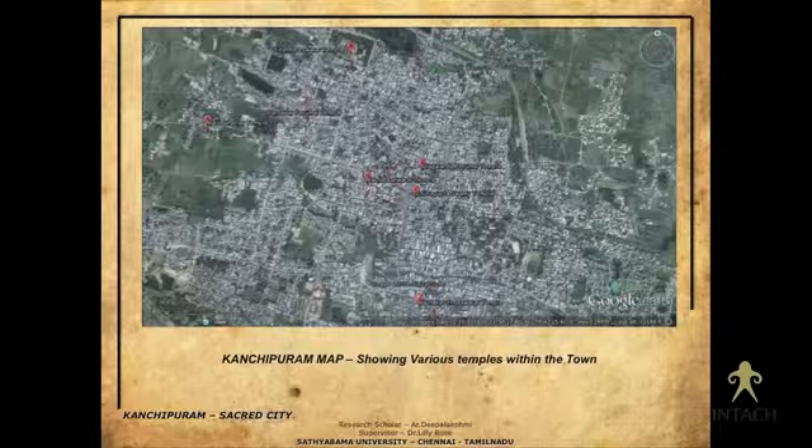My case, Kanchipuram, is similar to Kumbakonam in having so many temples as important focal points. My intention is to map all these temples, portray their importance, understand the history behind them, and explain why they need to be preserved or conserved for future generations.